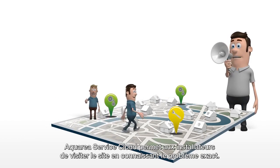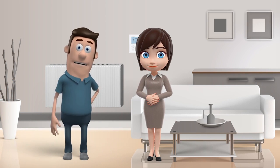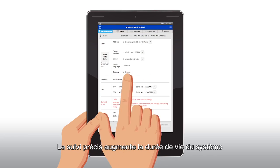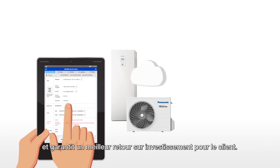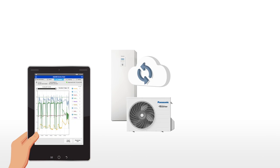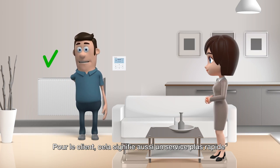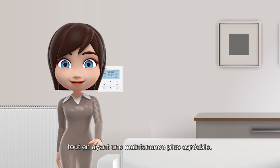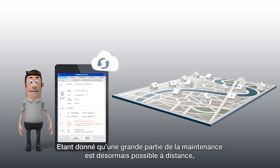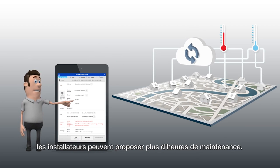Aquaria Service Cloud enables installers to visit the site with exact knowledge of the issue. Furthermore, accurate monitoring expands the system's lifespan and guarantees a higher return on investment for the client. It also provides the client with the quickest service and solutions, and reduces disruptive maintenance. As a large part of maintenance is possible remotely, installers can now offer more maintenance hours with the same resources.